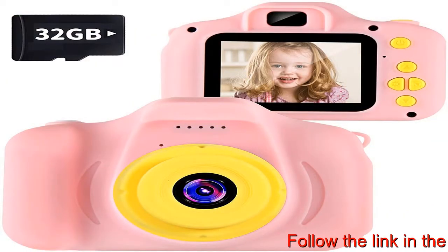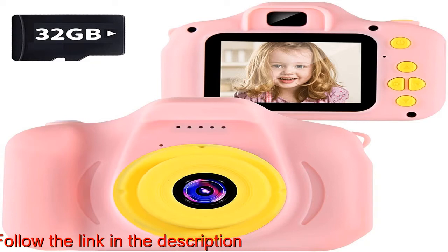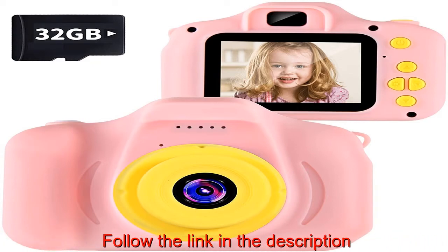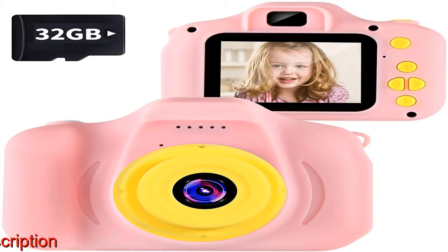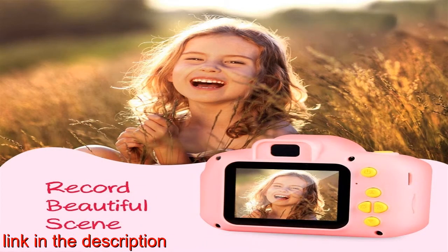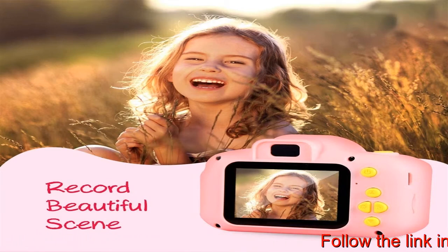Shockproof design and safe material. The mini kids camera uses eco-friendly non-toxic material, drop-resistant and durable with a firm structure, small and light with a lanyard, easy to carry. Provides the child a simple and comfortable way to photograph — use it with confidence.